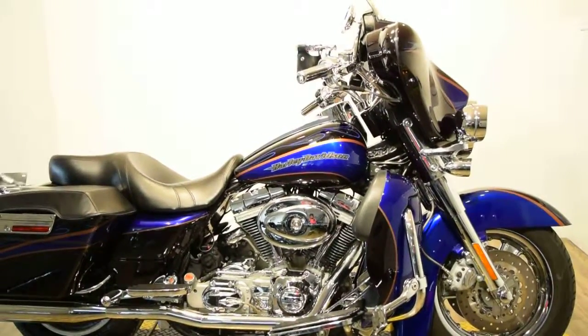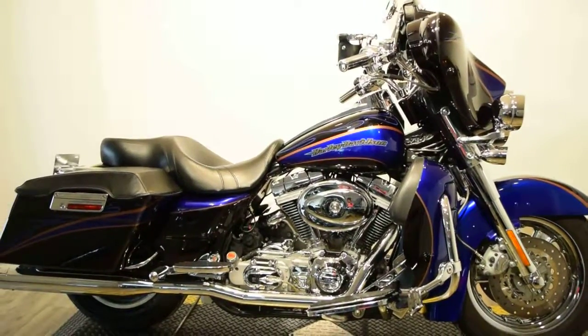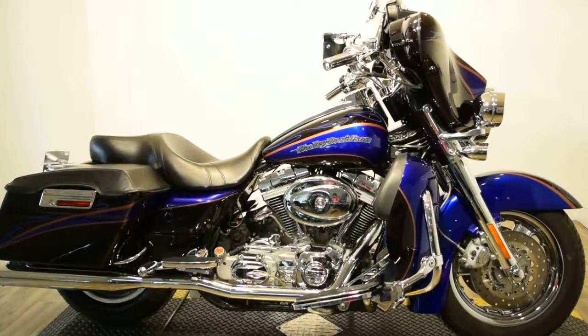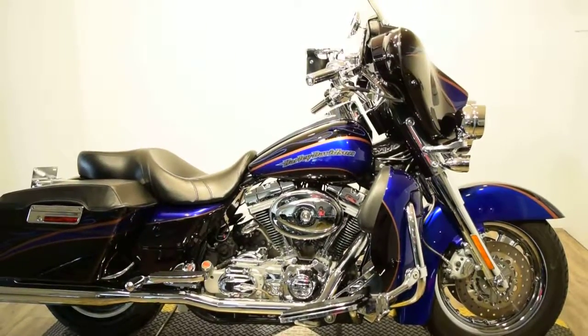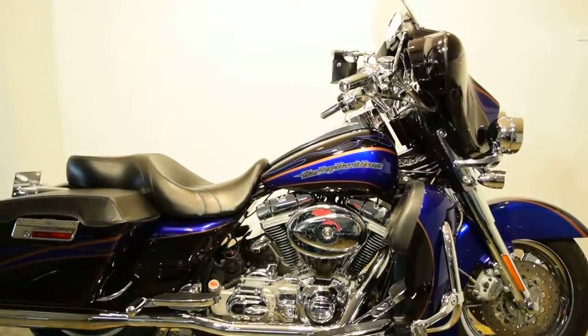It does have a light bar kit on the front, a cup holder, and audio and CD. Audio controls are accessible for the driver, and there are tool bags on the front of the windshield and a slightly tinted windscreen as well.